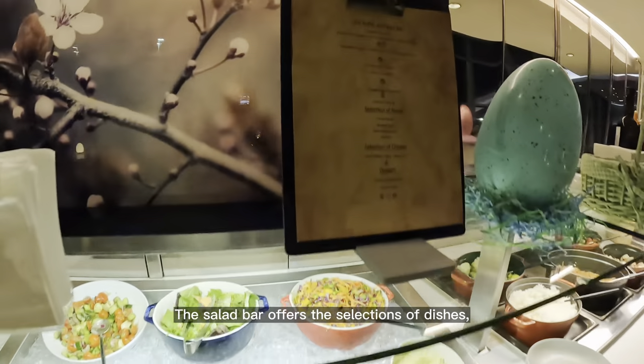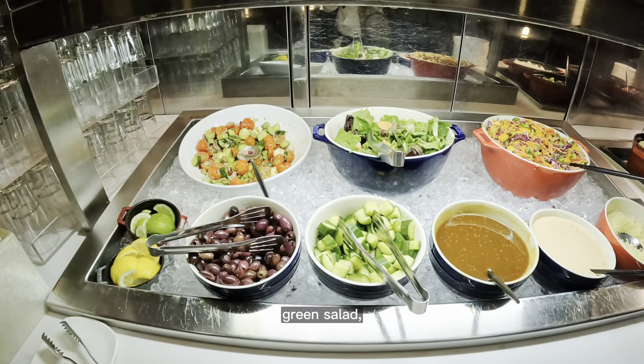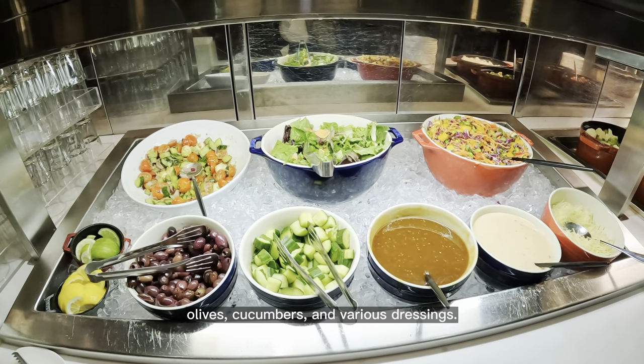The salad bar offers a selection of dishes including chopped Thai salad, mozzarella tomato salad, green salad, olives, cucumbers, and various dressings.